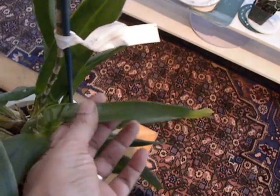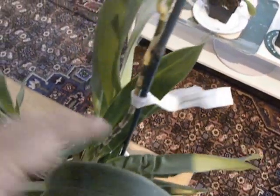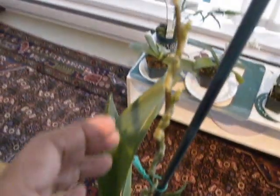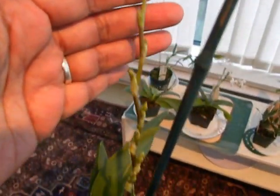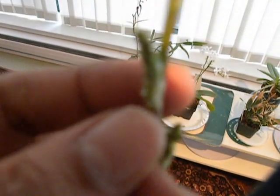It's showing signs of dehydration and accordion pleating, so it definitely needs more water, but it has grown a spike and that's wonderful. You can see how big and lovely this spike is — you can see it close up.